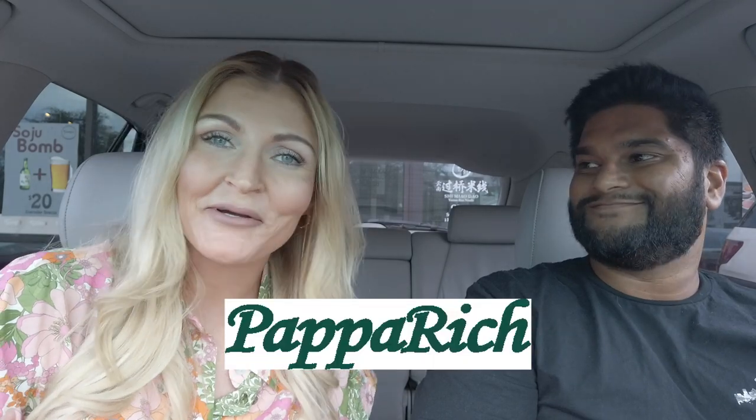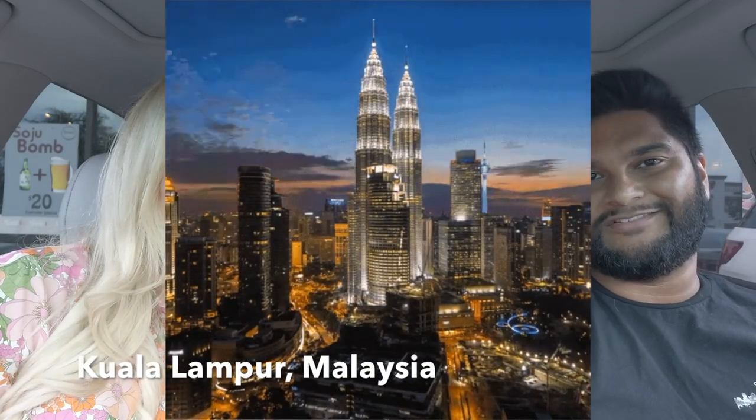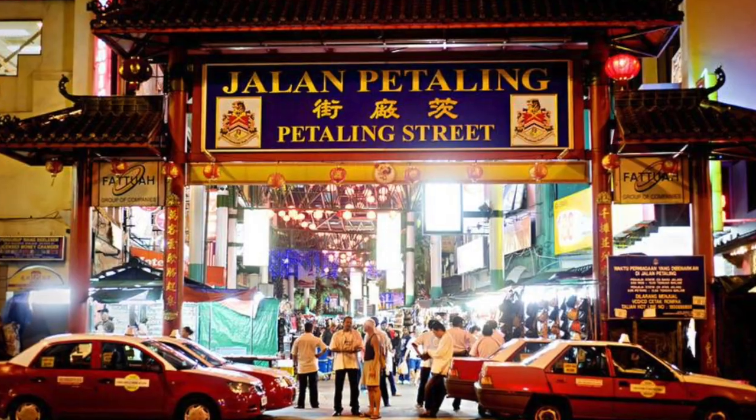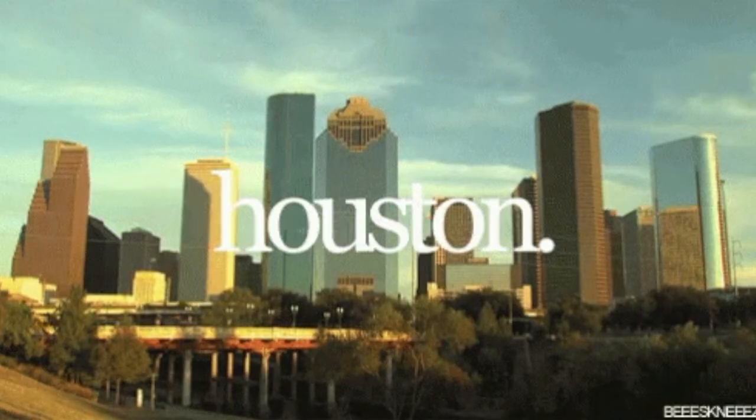Today we're here because there's a new chain that just came to Houston all the way from Malaysia. It's called Papa Rich — a Malaysian chain from Kuala Lumpur. The first location actually opened in 2005 in the northern part of Kuala Lumpur, in a place called Batu Caves, which is a very special tourist destination. Highly recommend it — there's tons of things to do in Kuala Lumpur and the food is excellent.